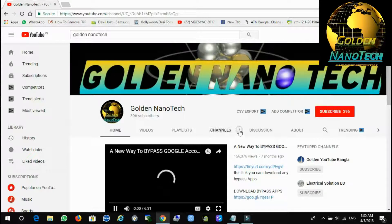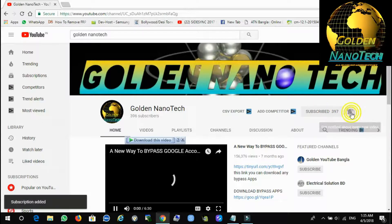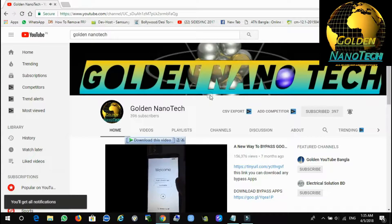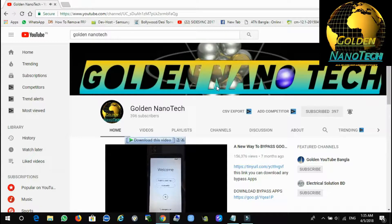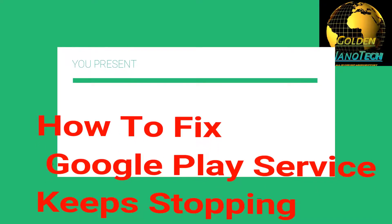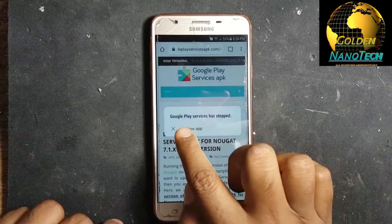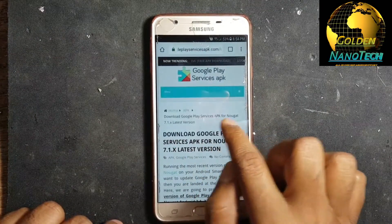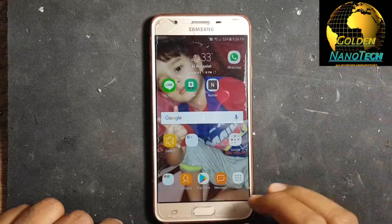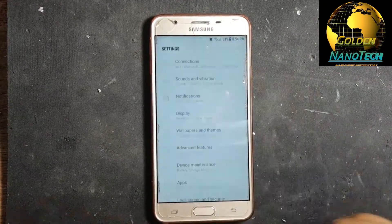Hey guys, welcome to my channel Golden Nanotik. Please subscribe to my channel for future new videos. Today I will show you how to fix Google Play Services keeps stopping. You can see this message when I use the internet or when I open mobile, this message is coming.